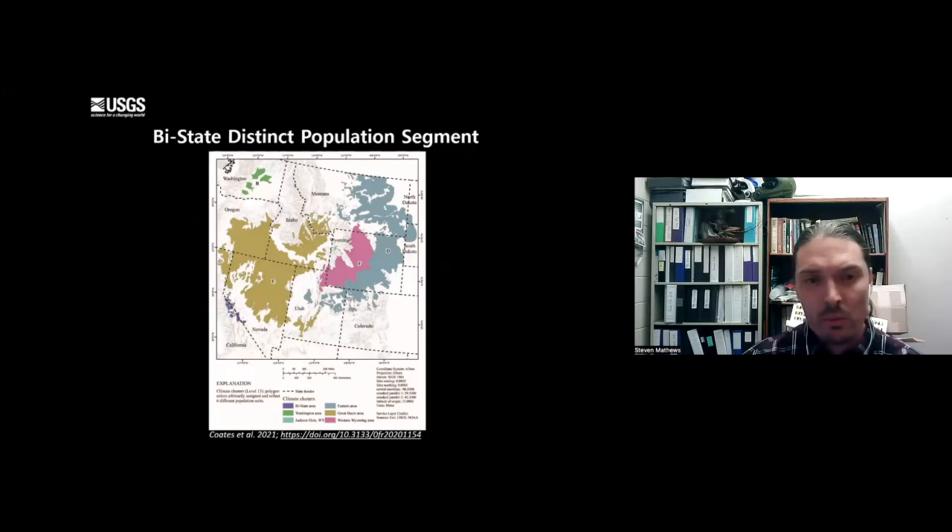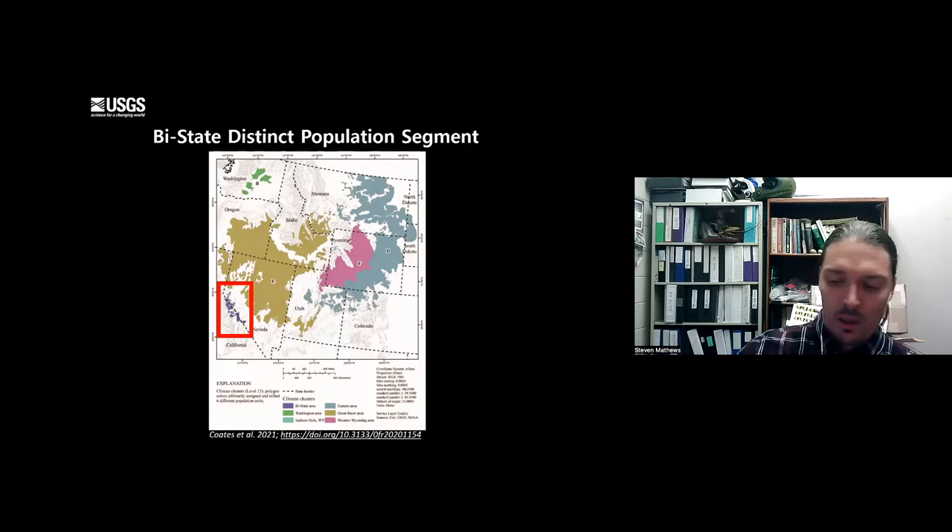All sage-grouse across the range can be fit into six broad categories based on climate conditions - we call these the climate clusters. The bi-state climate cluster is also a distinct population segment, located on the California-Nevada border. They are geographically isolated from other populations, with no longer any connection to the next population in the Great Basin. They're also genetically unique, having been isolated long enough that their genetics are starting to diversify. This distinct population segment is capable of listing on the endangered species list separately from the rest of the species, allowing them to receive protections other populations may not receive.